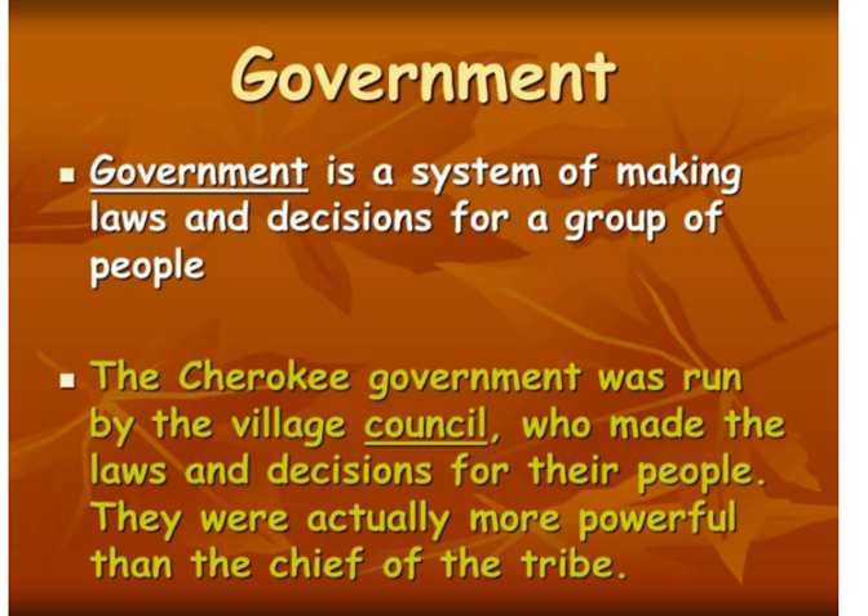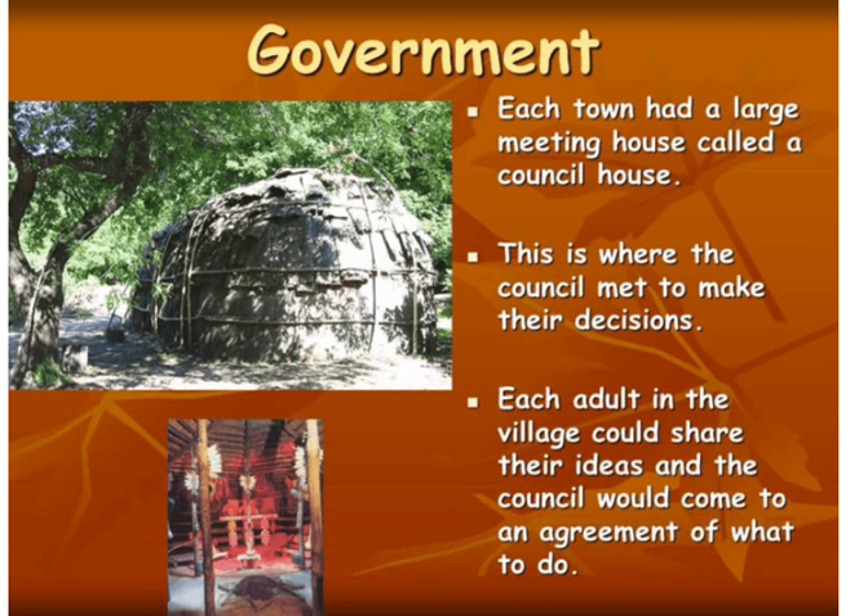Another interesting fact is that women served in the council, and we're going to talk in a little bit about the special role they had. Each town had a large meeting house called a council house, and this is where the council met to make their decisions. Every adult in the village could actually share their ideas with the council, and then the council would come to an agreement.